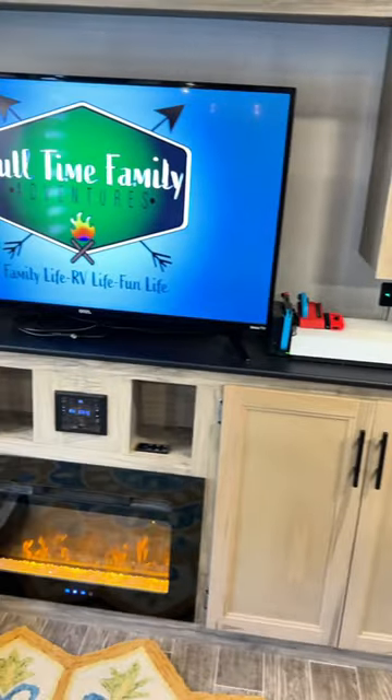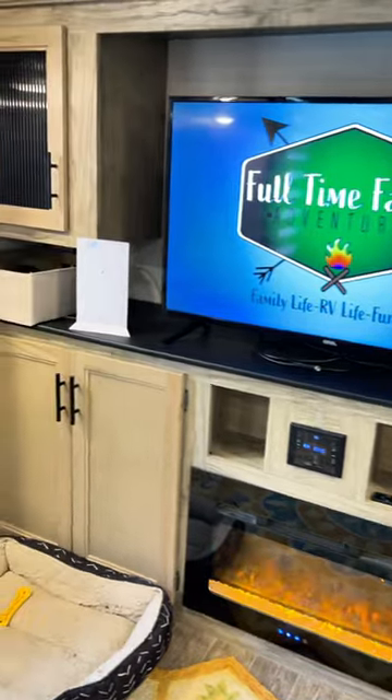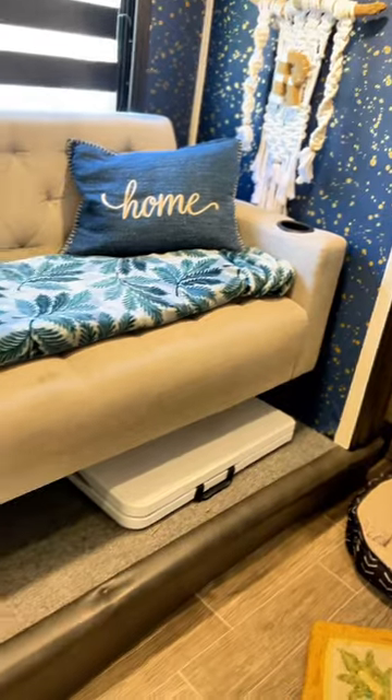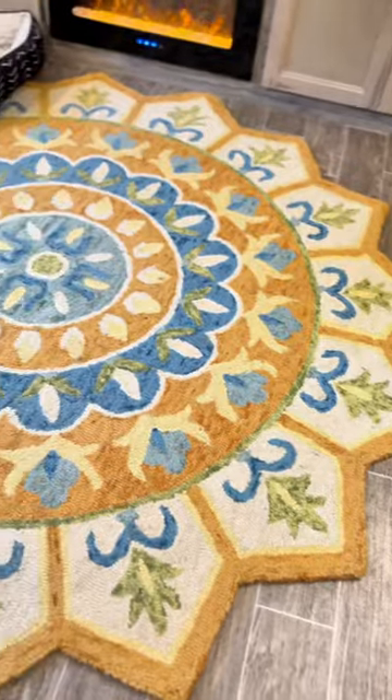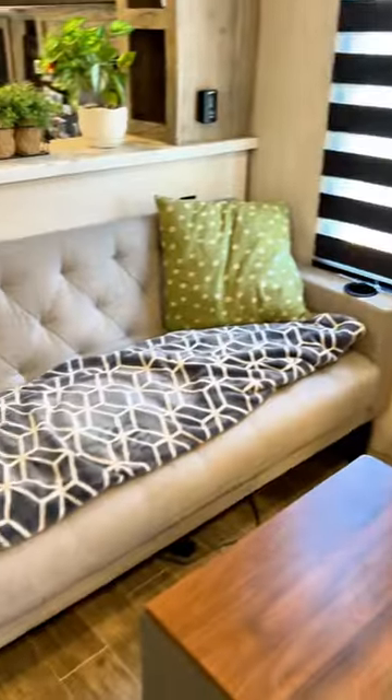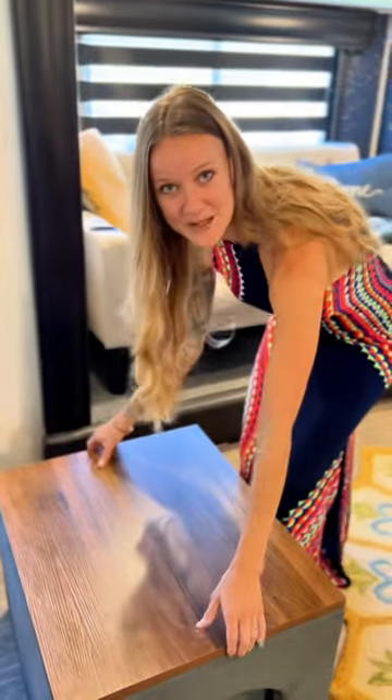And behind me here is our entertainment center. We have a bunch of storage, our electric fireplace, and our TV, of course. And in this slide, we have a seating area. In the center, we have our beautiful area rug.